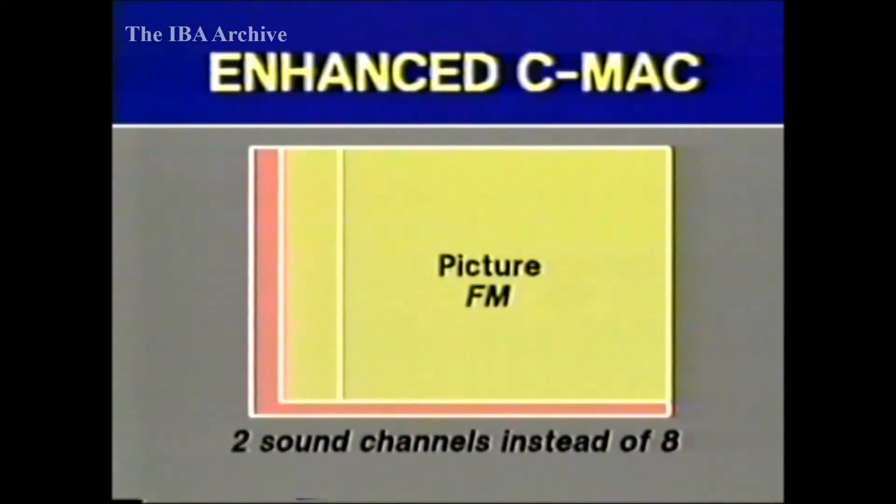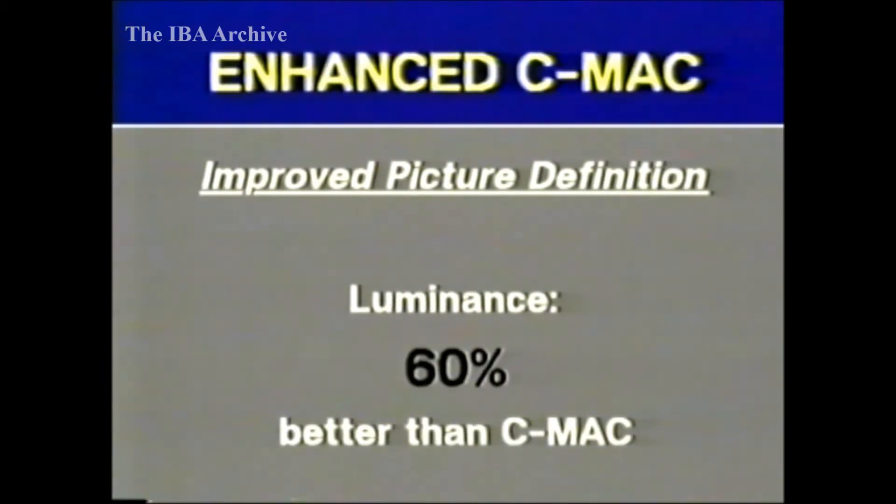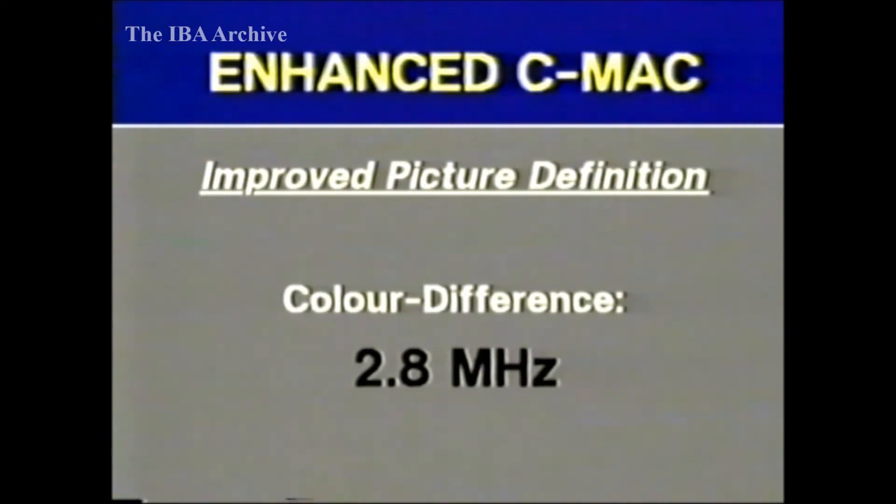The reduced amount of data is still sufficient to convey two high-quality sound channels instead of eight. The baseband luminance bandwidth of the picture source can be increased from the 5.6 megahertz of ordinary C-MAC to around 7.5 megahertz. When compressed, the bandwidth becomes around 11 to 12 megahertz, but this can still be broadcast within a 27 megahertz DBS channel. Coupled with the extra time allocated for the sides of the picture, the overall increase in horizontal luminance resolution is in the region of 60%, a worthwhile improvement. For the colour difference signal, the bandwidth already available in MAC is 2.8 megahertz, more than double the 1.3 megahertz of PAL.